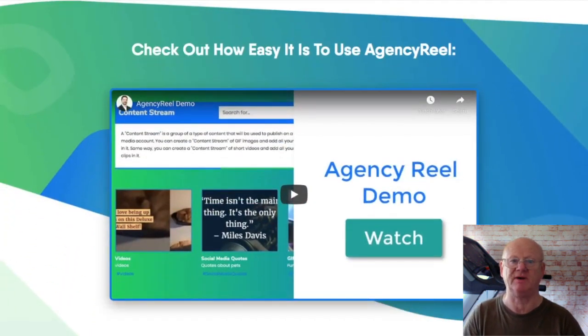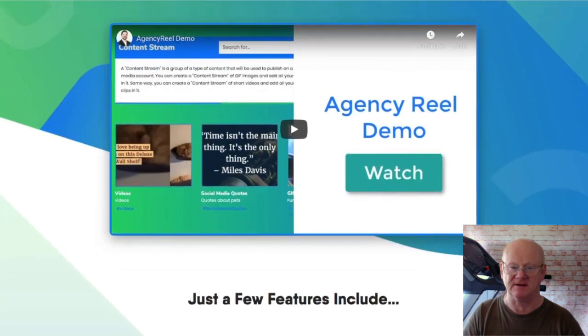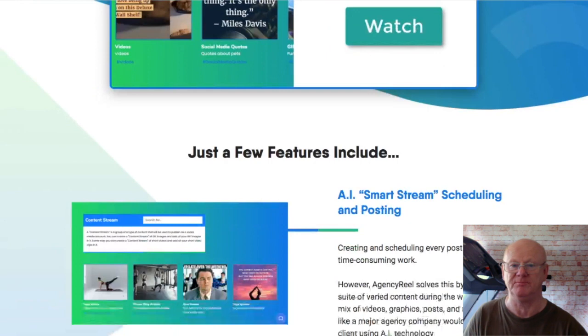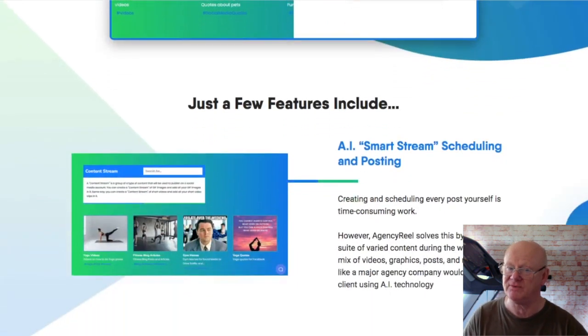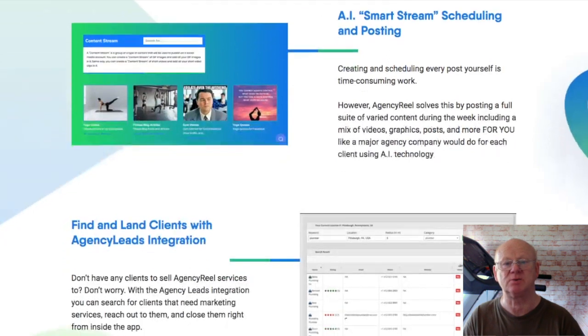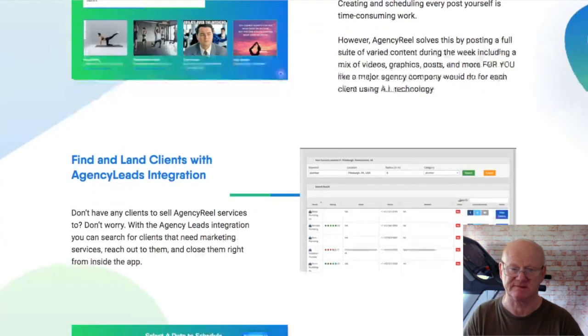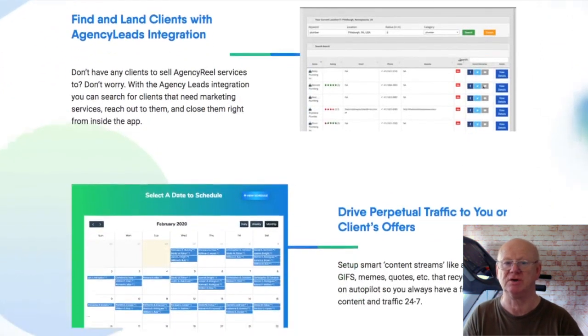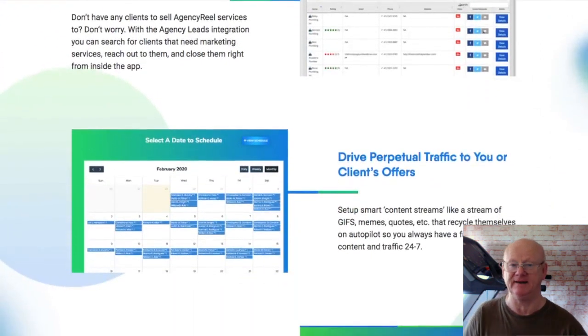The front end of Agency Reel Starter is priced at a very low starting price of only $27. That's a small one-time payment, but this is the light version and it allows you to add only up to 20 clients, do 50 posts per day with 100 content streams. You'll be able to post to Facebook, YouTube, Twitter, Pinterest and LinkedIn.